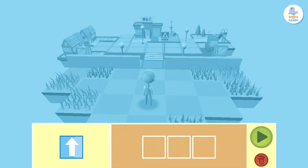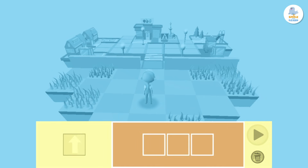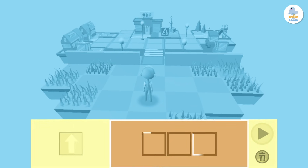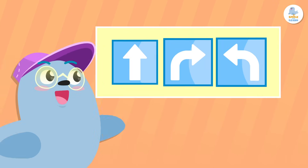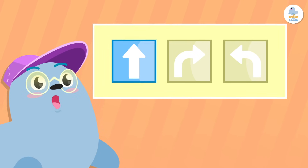Drag the blocks with the forward arrow to the programming area. The programming area is these empty squares down here. There are blocks with different functions, but today we will focus on this one with a forward arrow.